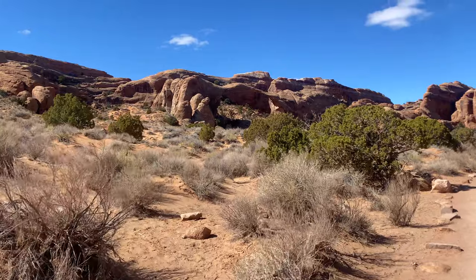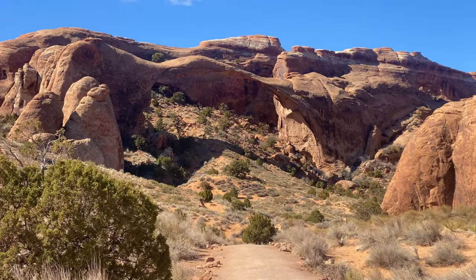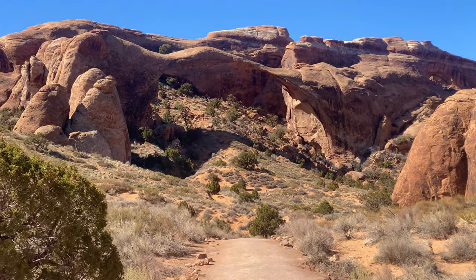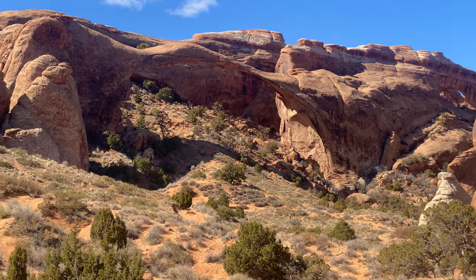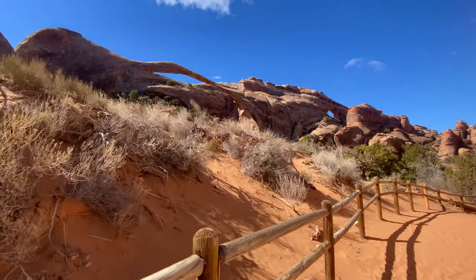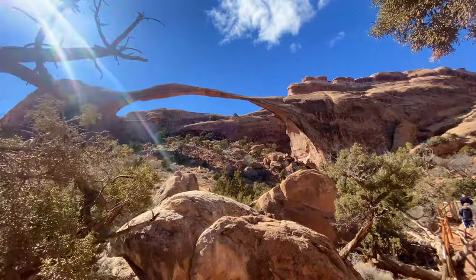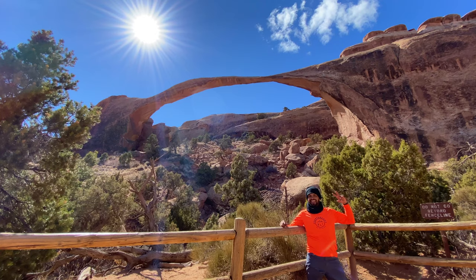And there it is — Landscape Arch! Back in 1991, a 73-foot slab of rock fell from underneath the thinnest section of Landscape Arch. Then in 1995, two more big rocks fell from the arch. The park was forced to close the trail that went under the arch. But for now at least, Landscape Arch is still standing.